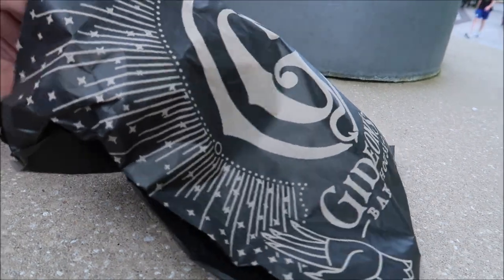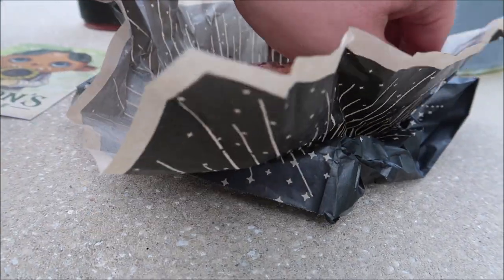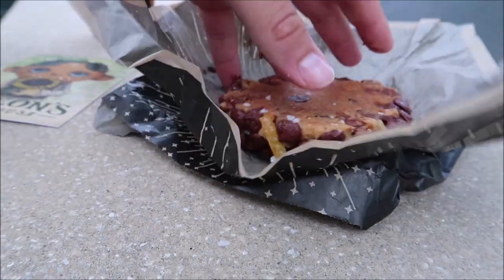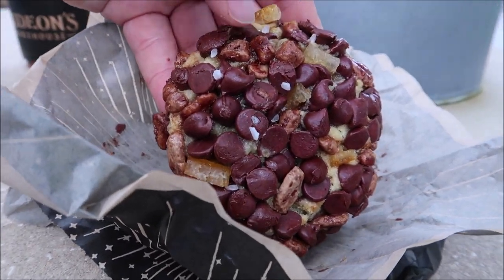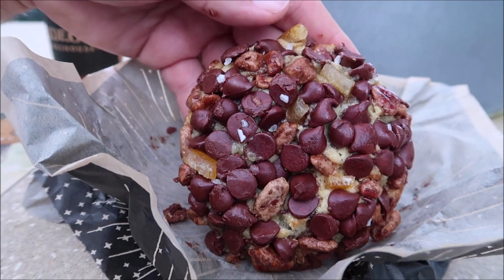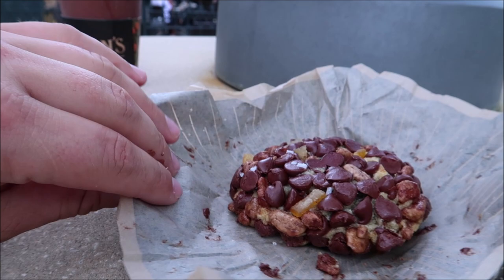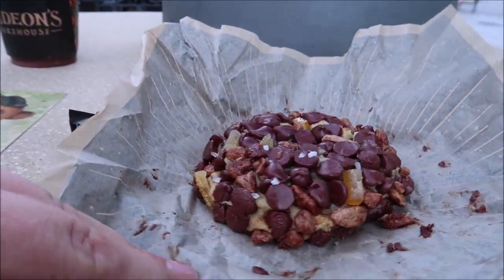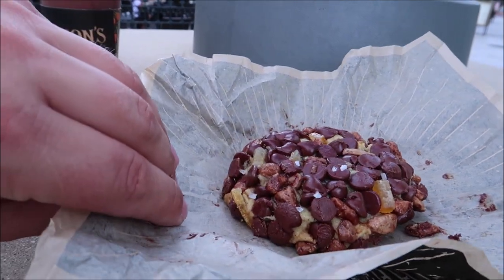First things first, let's check out the cookie itself. Gonna take it out of the wrapper here — I like how they have it nice and wrapped up. Ooh, look at this! You can see the orange in there and the pecans. I love pecans too, so I think this is gonna be actually really amazing. I should have grabbed more napkins — I always end up getting chocolatey fingers. But let's dive on in here.